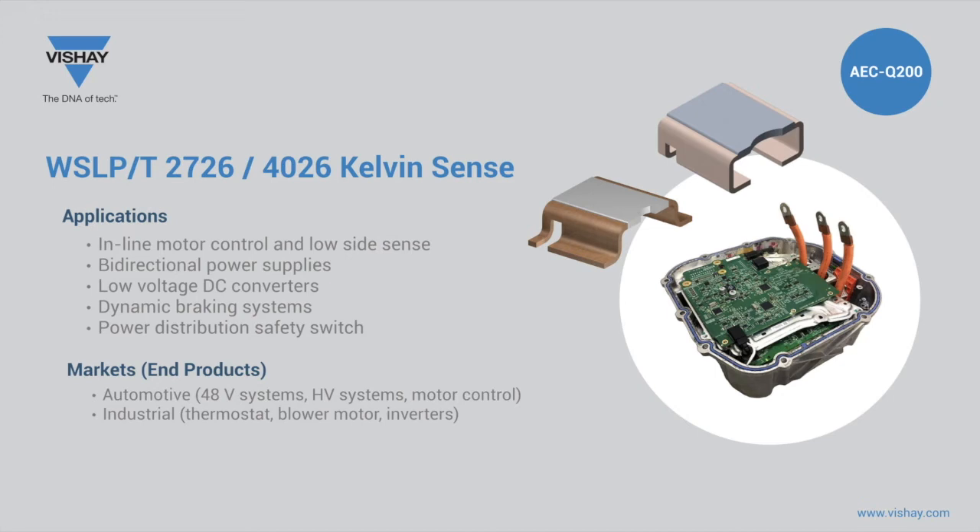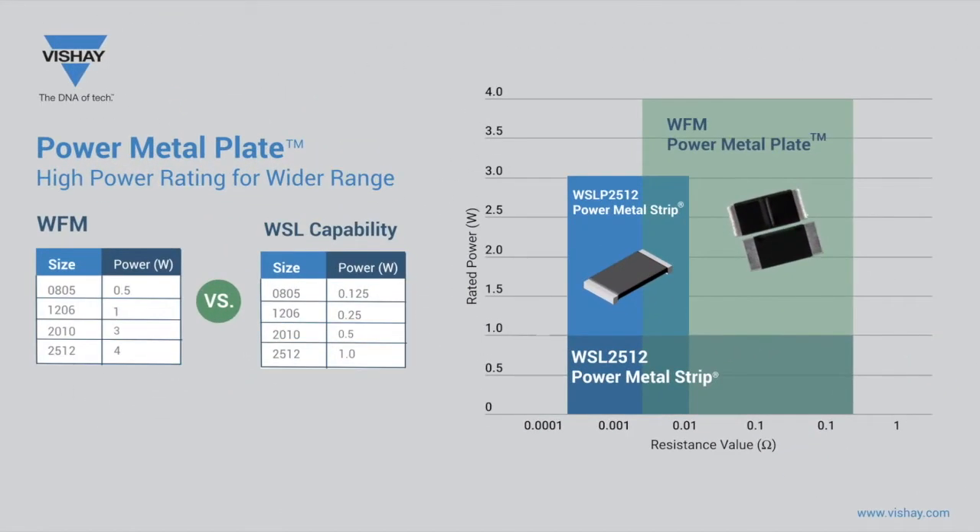The WSLT 2726 and 4026 sizes offer extremely low resistance values down to 200 microohm, high power ratings of 12 watts, and benefits of four-terminal Kelvin termination. The Kelvin termination improves current measurement accuracy and repeatability and provides improved TCR performance over a two-terminal construction. The 2726 configuration offers a smaller footprint, while the 4026 allows for automatic inspection of the solder fillet. These series provide improved accuracy in battery management systems as well as dynamic braking and power distribution safety switches for 48-volt automated applications and electric vehicles.